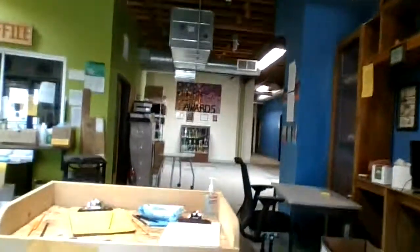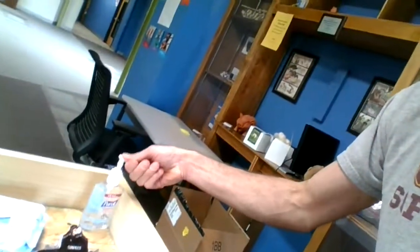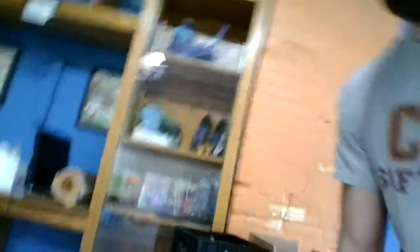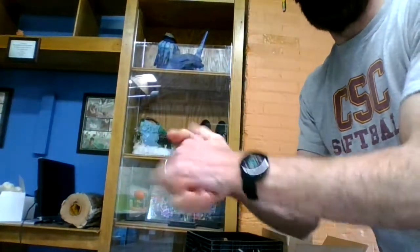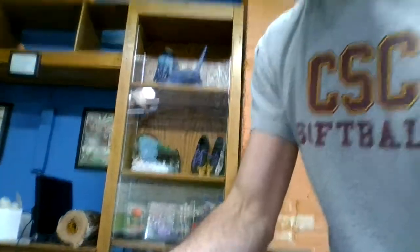If you come right here, there should be a couple of little ways to get your hand sanitizer. So I'm going to get my hand sanitizer here. I'm going to rub my hands together and let it sanitize.